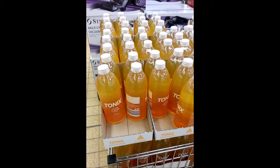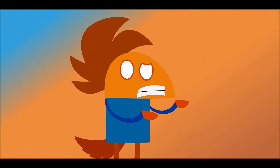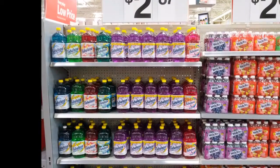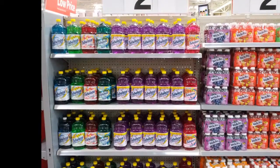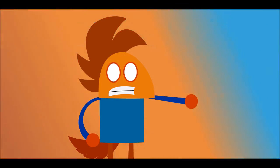This floor cleaner looks a lot like juice. We got another one, but this time it's Fabuloso. Who put the Fabuloso next to the juice?